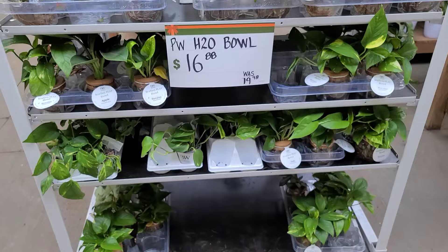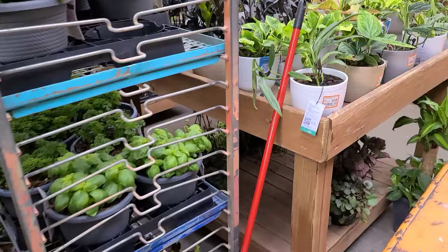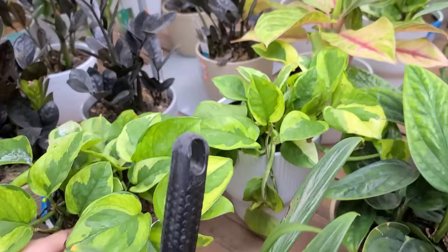Okay, here we are. I don't see anything right off the bat that's new. There are some pretty nice pothos — lemon meringue in these wick and grow containers for $20, actually looking pretty nice variegation-wise.